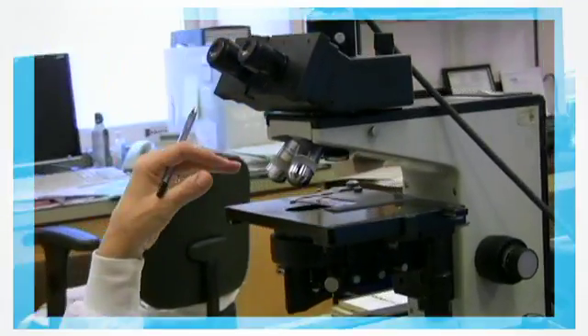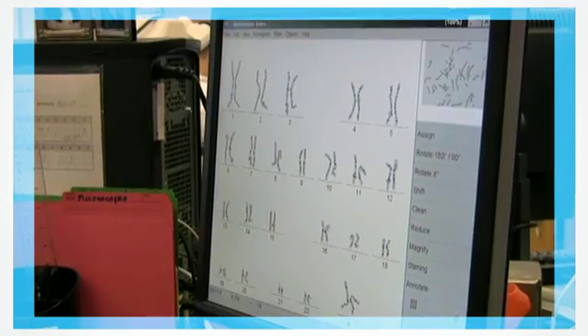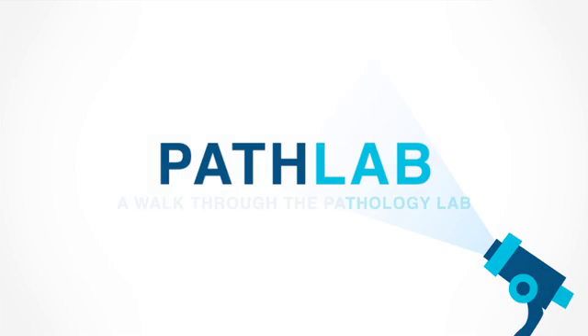They can even see the cells that make up your blood. They place your blood on the slide instead and see how it looks. Sometimes they add chemicals to it first so they can see it better. The pathology lab.